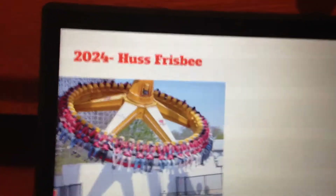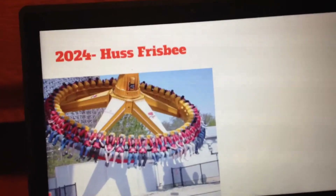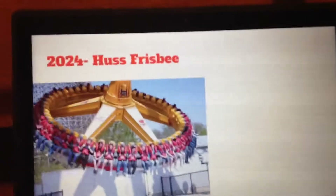For 2024, they should add another thrill-related ride: a Huss Frisbee. They would then have two Huss rides, a Drop Tower, a Sky Screamer, and a Dark Ride — that would be a great thrill and dark ride lineup.